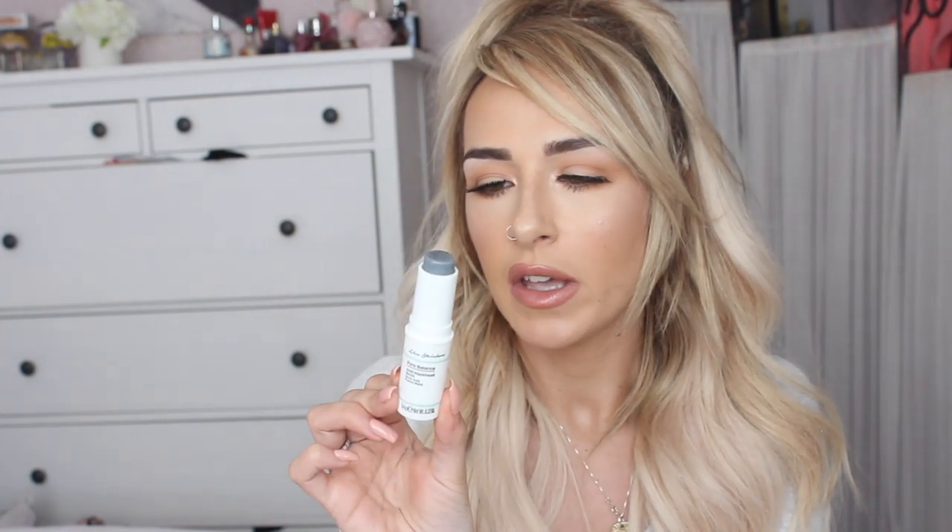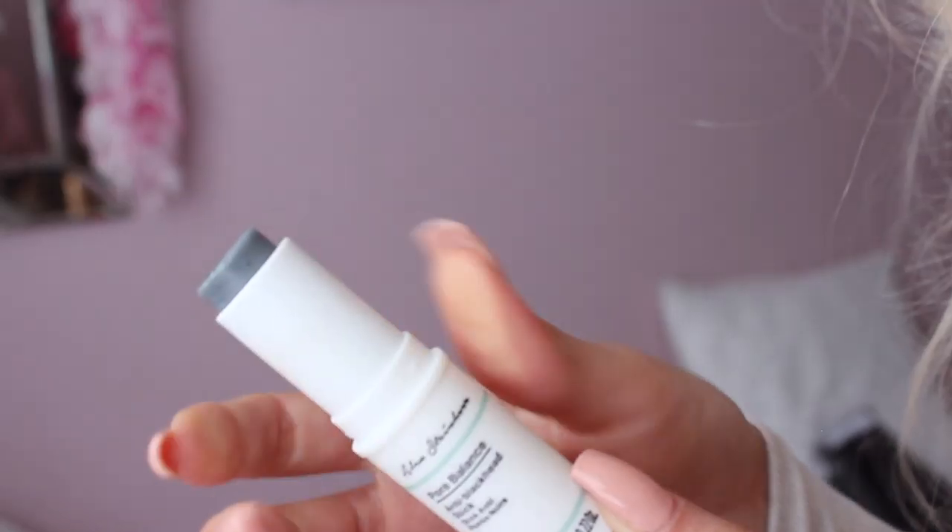The next product is also from the Alex Steinher collaboration — the pore balance anti-blackhead stick. You rub it over your nose or anywhere you get blackheads, like the chin. It has little exfoliating beads in the top — very light, not harsh or abrasive at all. It's supposed to keep blackheads at bay. Blackheads aren't a big issue for me, so I'm not the best person to test it — I didn't notice a huge difference. I might give it to my little cousin who's just turned 12 and is coming into that age. For me, I just don't have the need for it.